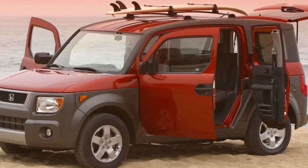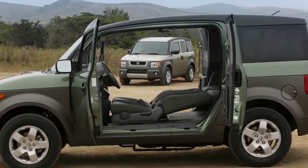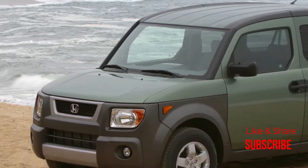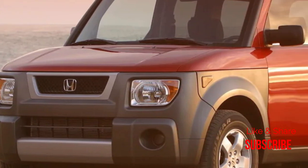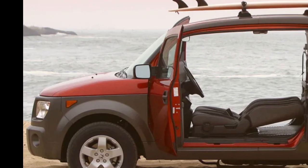Think about it — light-duty SUVs of all shapes and sizes are hugely popular. Add in even the tiniest bit of off-road cred and you've got a recipe for success. Based on the 2001 Honda Model X concept — no, not that Model X — the Element was a hit when it first arrived on the scene in late 2002. Honda surpassed its original sales projections, but deliveries dwindled as the years passed. Ultimately, Honda discontinued the Element in 2011. As far as we're concerned, the Element was ahead of its time.